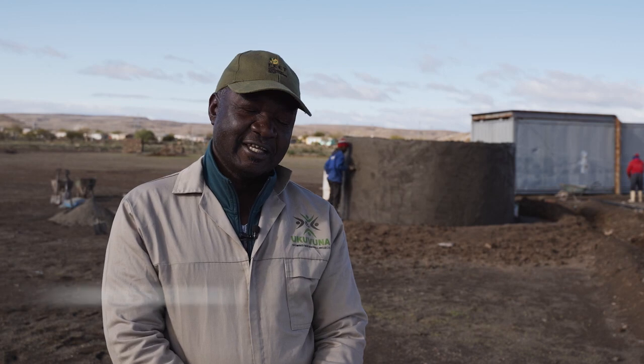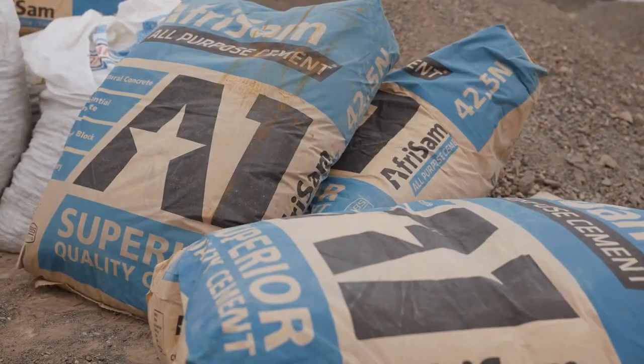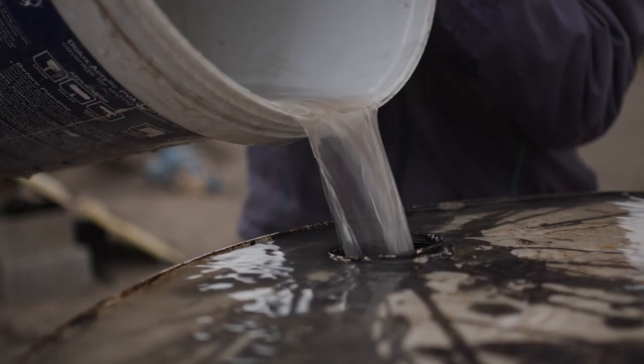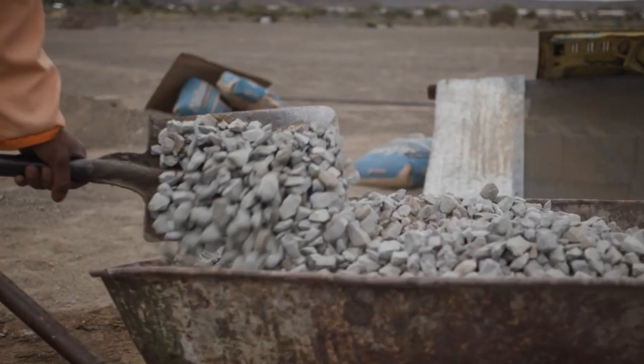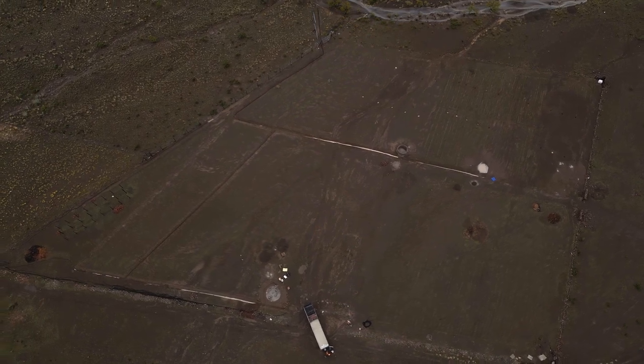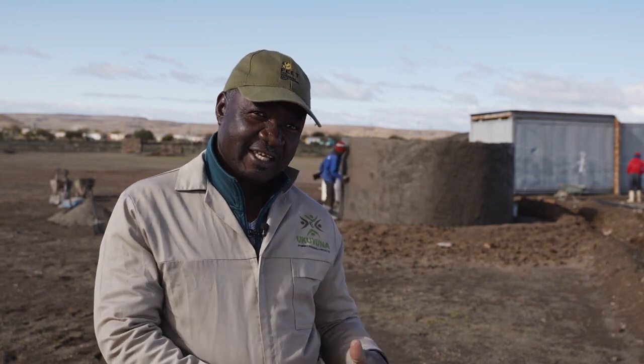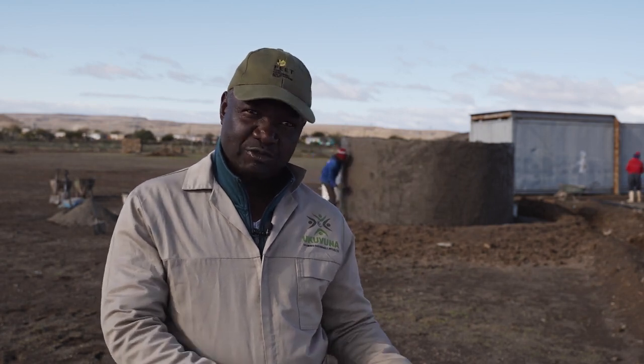Here we are teaching farmers' communities how to build a ferro tank. A ferro tank is a tank that is built with wire — ferro means wire, it's a French word. Then you use cement, water, river sand, and some stones. This tank is ideal to build in dry areas, in communities where there is not enough water, and also where you want to store water. The tank is for storing water — rainwater, or municipal water that you can store in there.